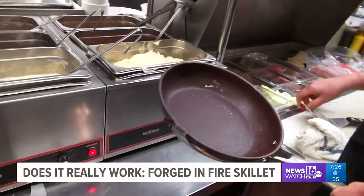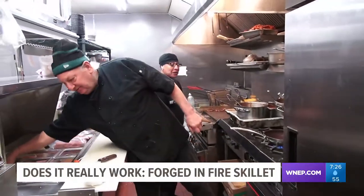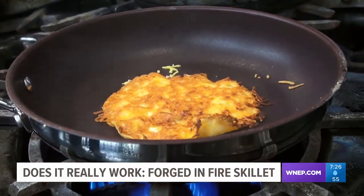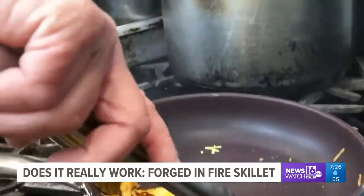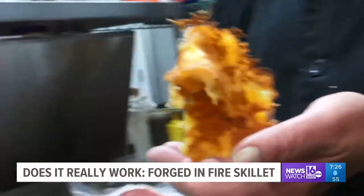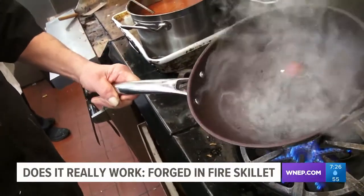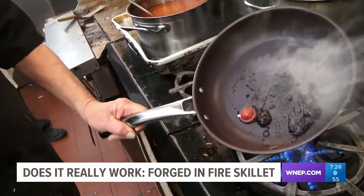Next up, we're going to try melting down some cheese and see if that sticks to it. Just like in the commercial, the cheese is supposed to slide right off. That comes right off. It does. Nice job. Next, some hard candy. Again, we burn it. It's not sticking to the pan — it is actually moving around the pan.